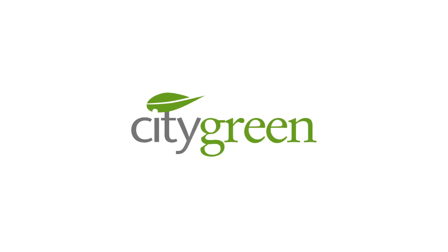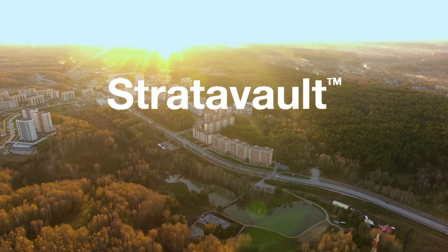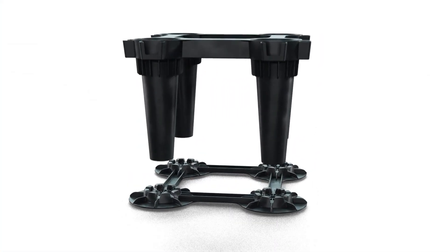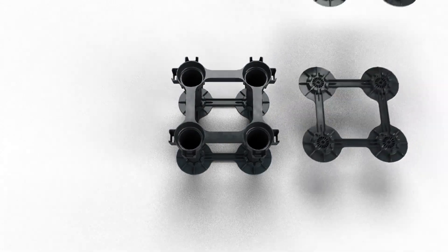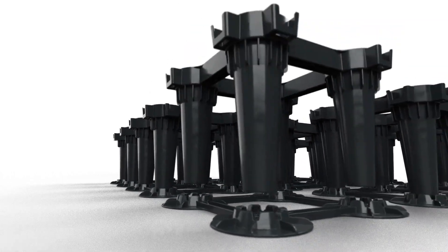Are you looking to reinvigorate an urban environment with a tree canopy or transform a city from gray to green? Stratovault by City Green is the ideal choice. Engineered specifically to facilitate the positioning and healthy growth of trees in city spaces, Stratovault is the sixth generation of structural cell products developed and patented globally by City Green Systems.